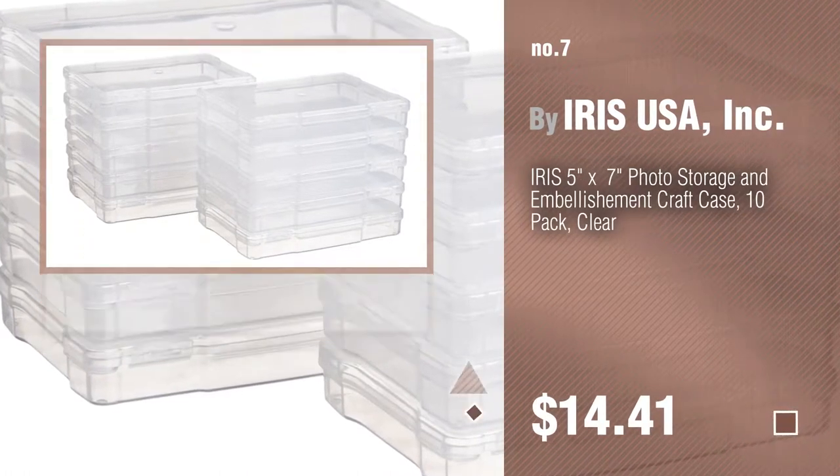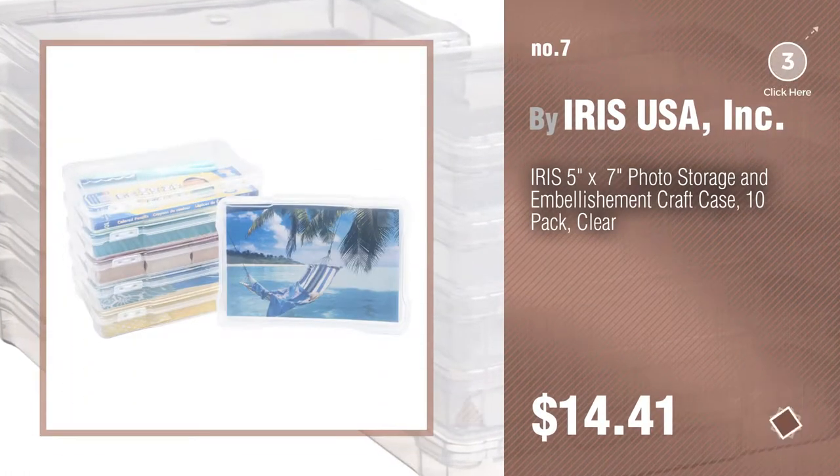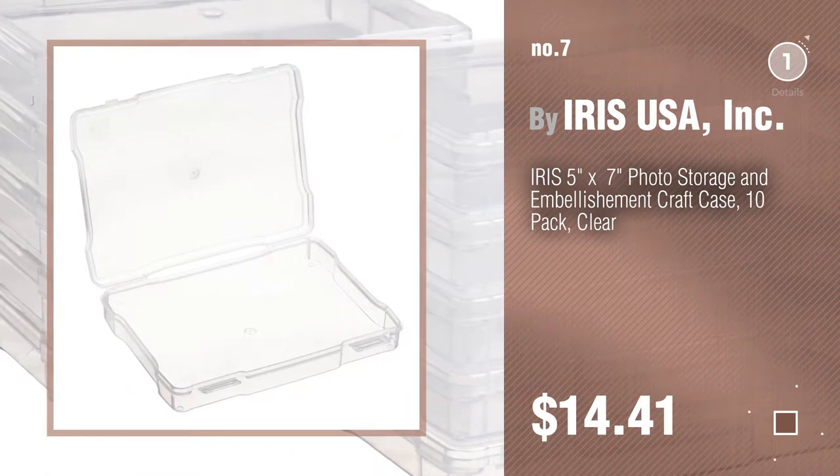Number 7, by Iris USA Inc. Click the info circle to find more amazing products and gift ideas.